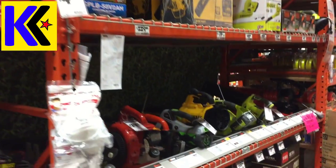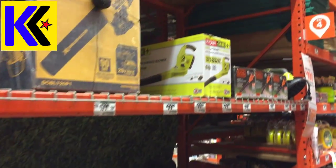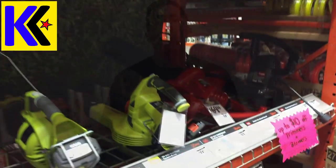When it comes time for you to buy that cordless tool you've been eyeing up, you're going to be in your favorite home center, walking down that aisle, and information is going to be flying all over the place at you. What's important?